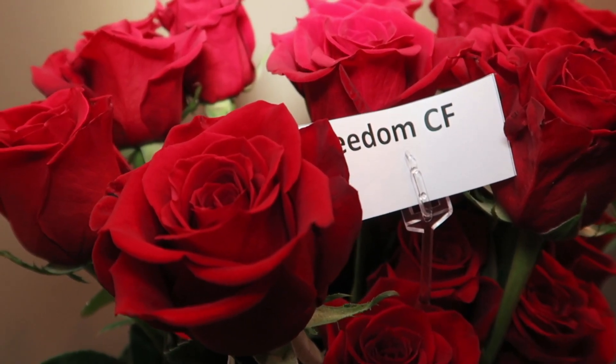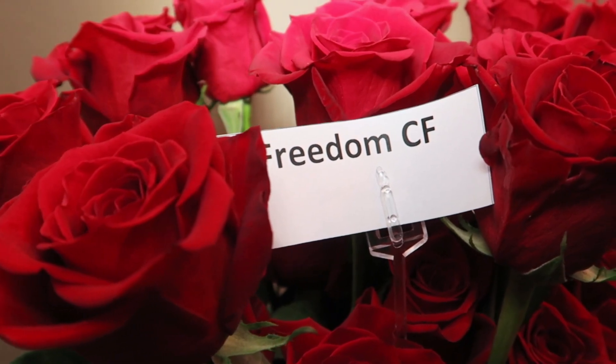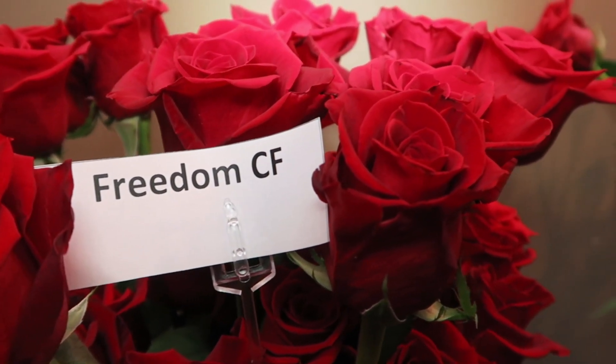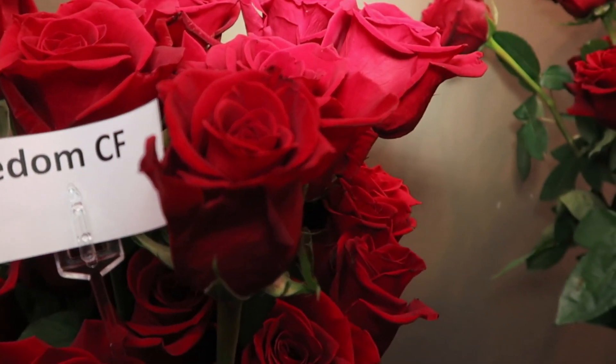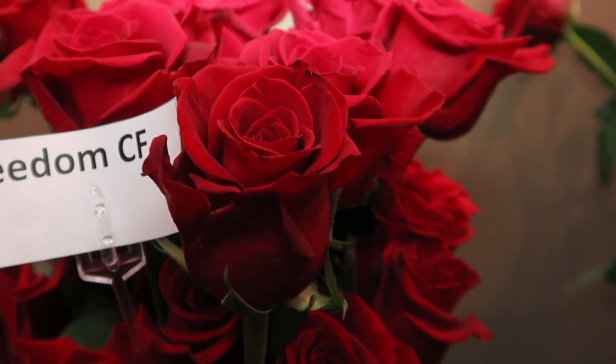All varieties of red roses here today are Freedom — we wanted to mention that right off the bat. This grower is called Continental Flowers. They are really quite a nice grower. You can see here that the petals are full.